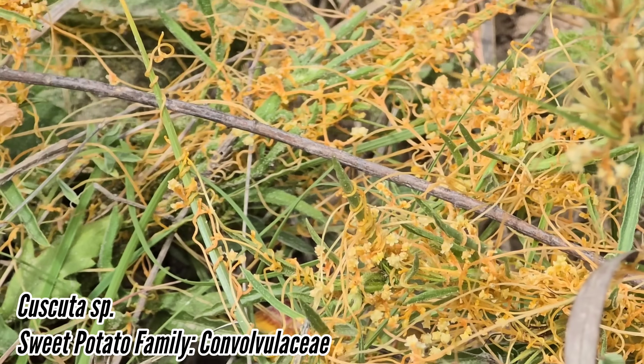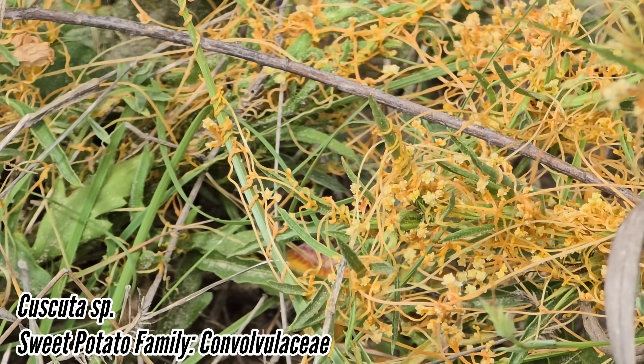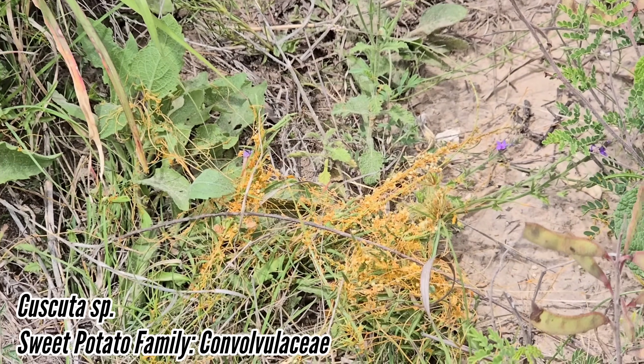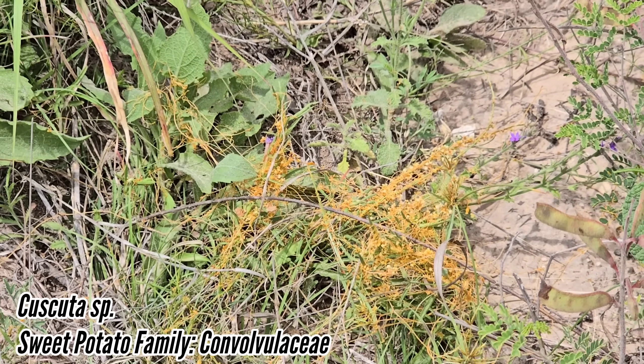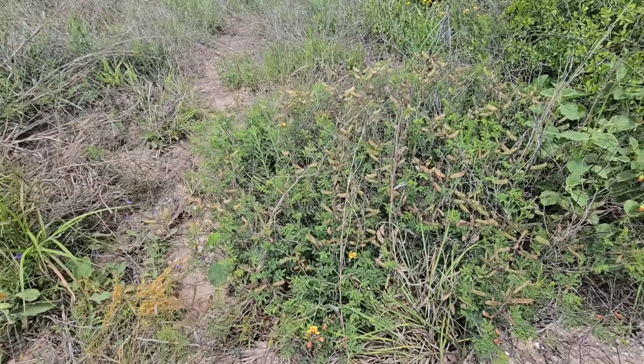And then of course we've got Cuscuta — I don't know what species that is, it's probably one of the rare ones. They all kind of look the same so I don't really bother with species ID. I just know it's Cuscuta, a genus in Convolvulaceae, the morning glory family.